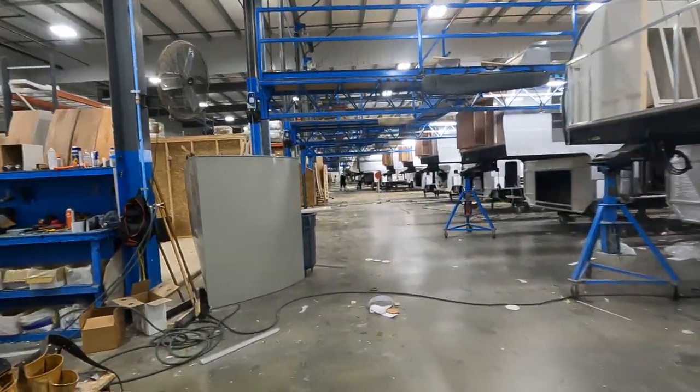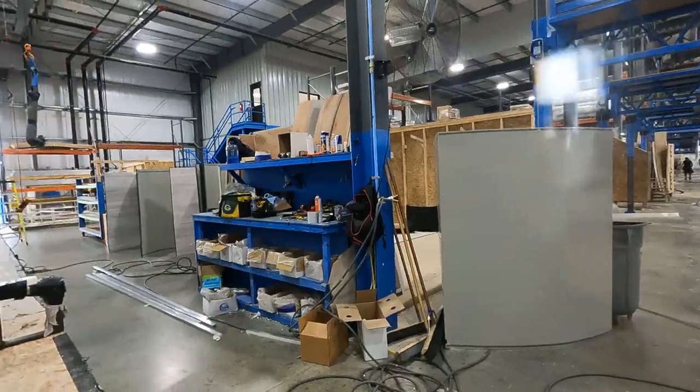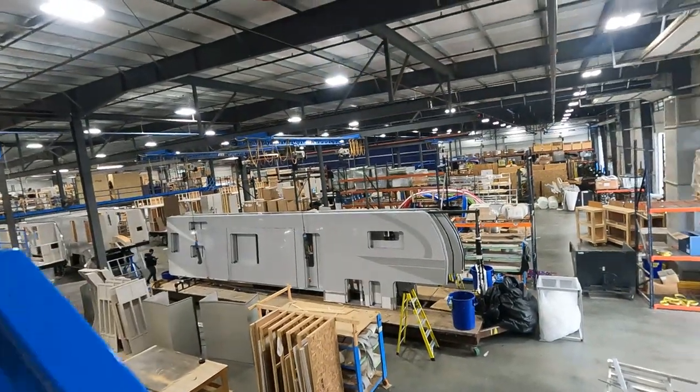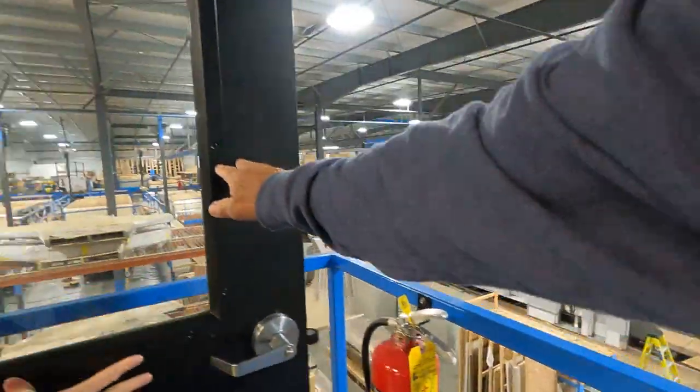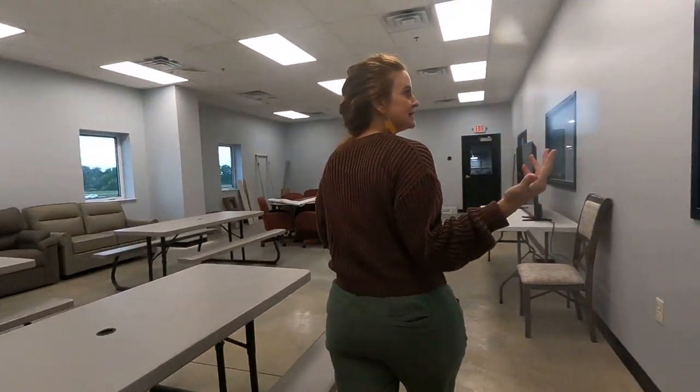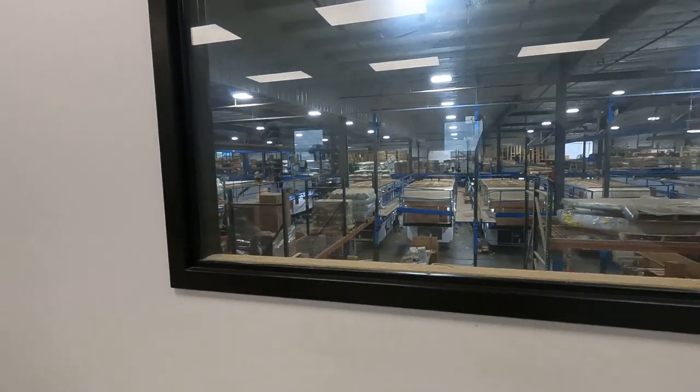We do them in runs. Standard for RV factories is to start at 4 a.m., but Ryan and Colleen decided they wanted to really encourage their workers to have more family time at the end of the day, so we start at 6.